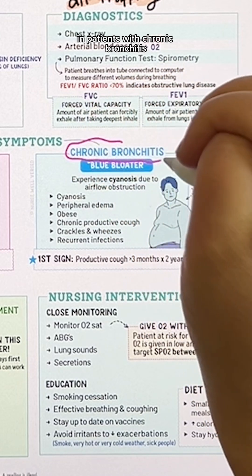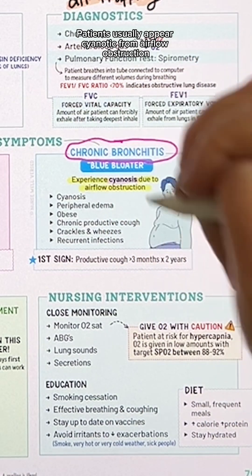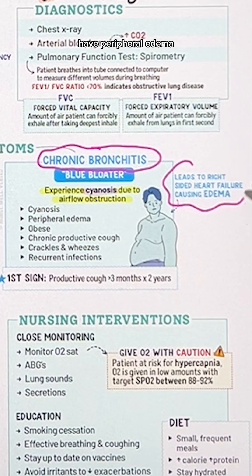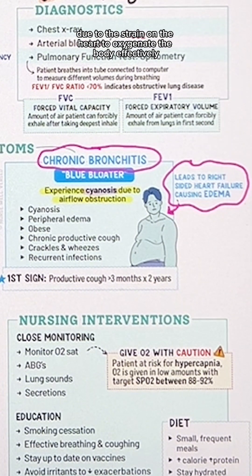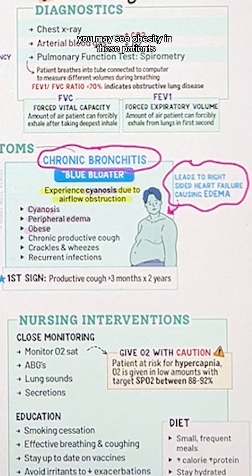In patients with chronic bronchitis, patients usually appear cyanotic from airflow obstruction, and have peripheral edema because often this leads to right-sided heart failure due to the strain on the heart to oxygenate the body effectively. You may also see obesity in these patients.